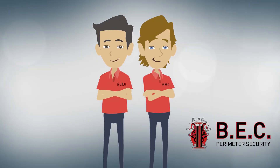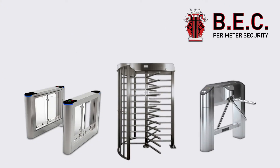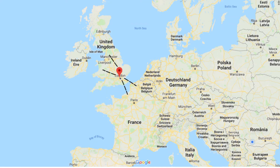This really is a service we are proud to offer. Here at BEC, we also manufacture a range of full-height and half-height turnstiles. Our turnstiles are manufactured and assembled here in our factory in Ealing, West London, from where we distribute all over the country and overseas.